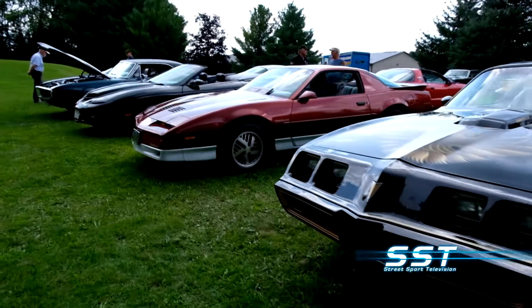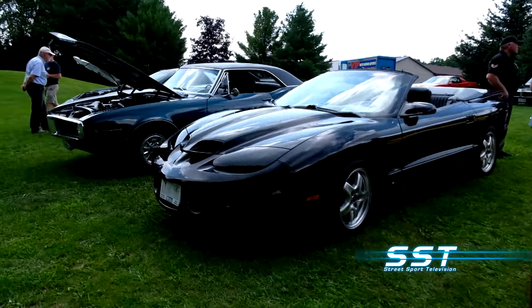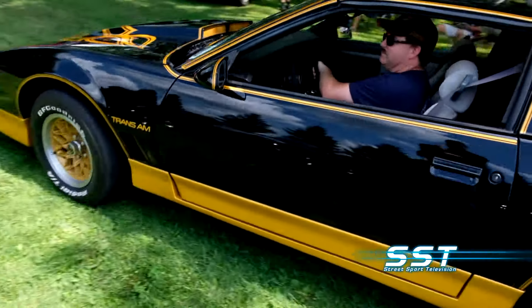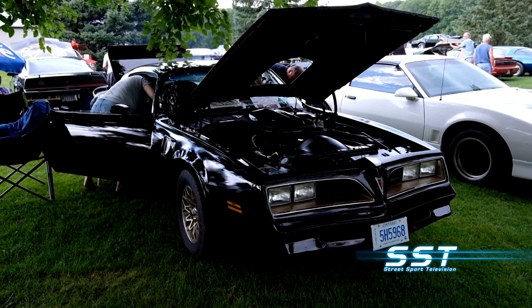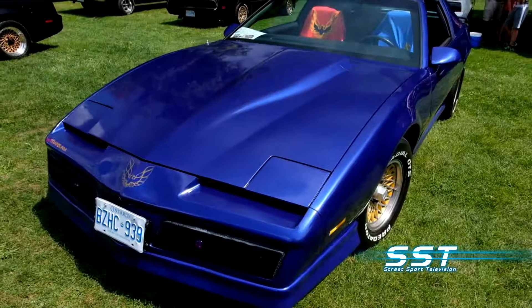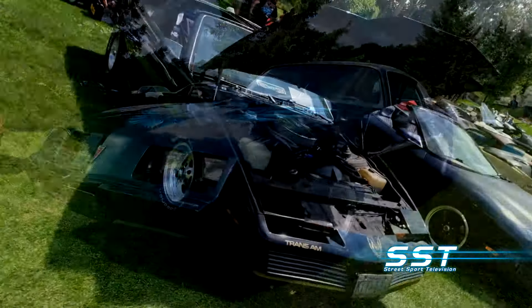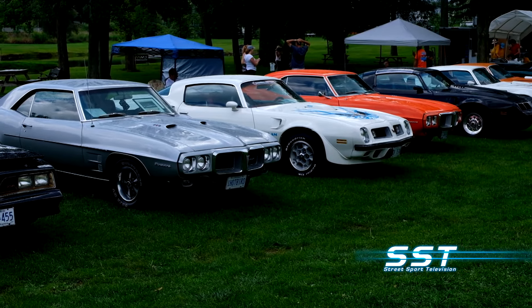Firebirds are a sister car to the Chevy Camaro, but Pontiac always turned up the style a notch with the Firebird, and the car always appealed to a slightly different kind of buyer. Firebirds always came with a wide range of options — but it didn't matter if you bought one with a six-cylinder engine, a 455 big block, a T-top version, or a hardtop. They were always sporty. American muscle. Attainable performance. Pontiac excitement. That's what Firebirds were all about, and keeping that excitement alive is what this Firebird and Trans Am-only show is all about.